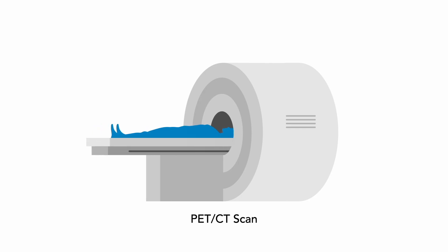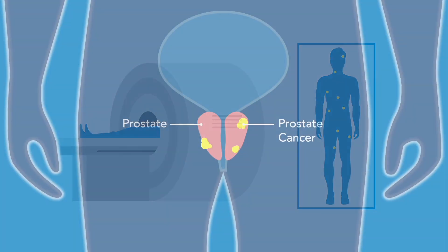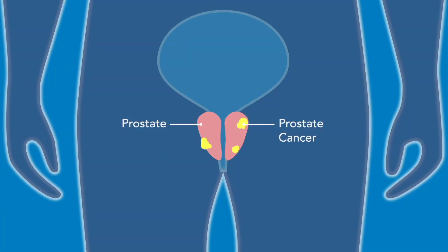A CAT scan is then performed and overlaid for anatomic localization. The result is a visual representation of prostate cancer wherever it may be in the body, including within the prostate. PSMA PET scanning was recently approved by the US FDA in two forms, labeled with gallium-68 or fluor-18.